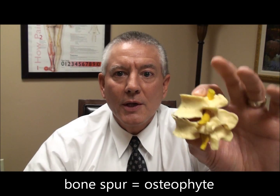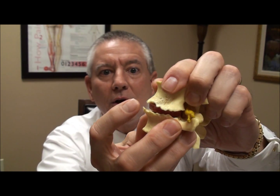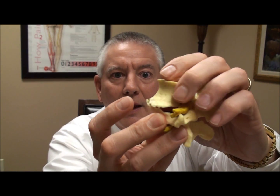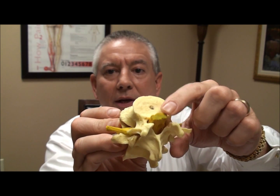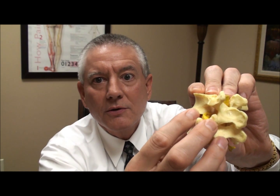This final model that I'll hold up for you shows what looks like little icicles on the outside edges of that vertebrae. On the front here, it's easy to see. If those icicles are on the back, then it might impact the central canal. If these icicles — these bone spurs — are on the side, then it can actually impact the intervertebral foramen.